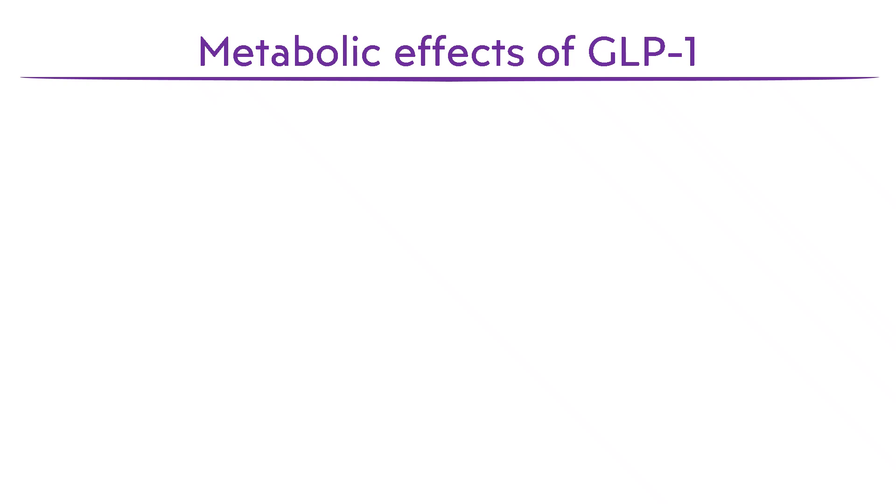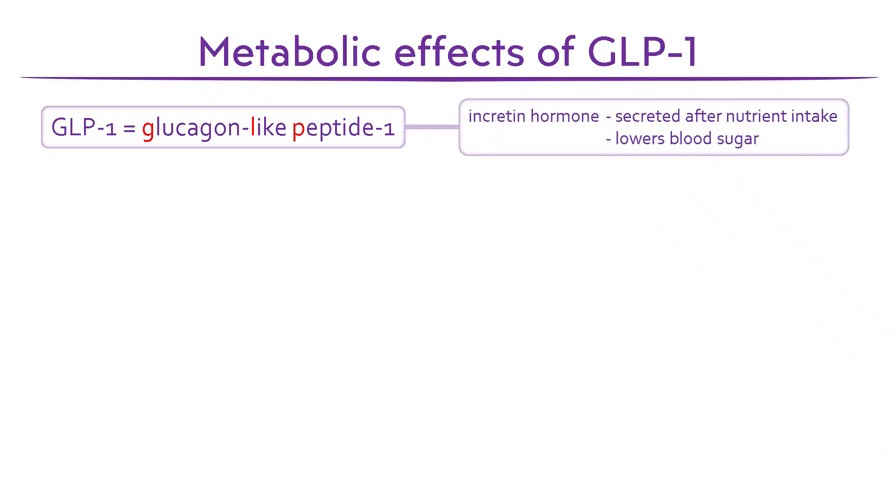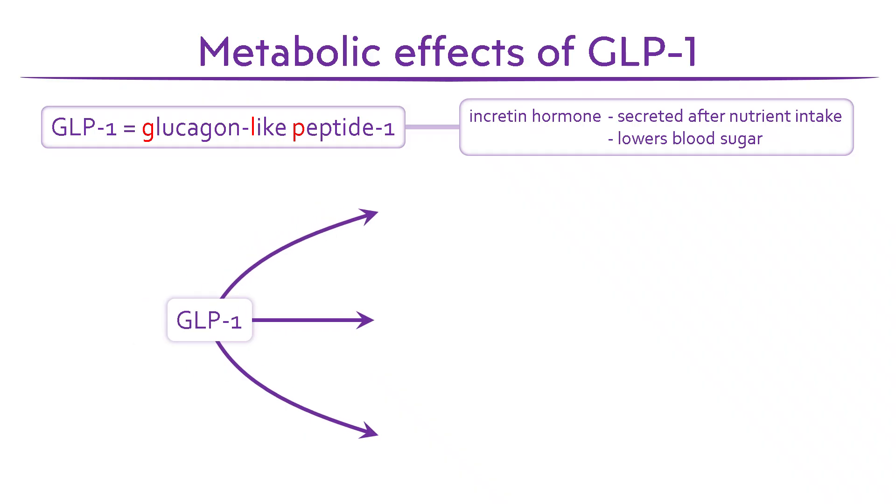So, what is GLP-1, and how does it influence weight control? GLP-1 stands for glucagon-like peptide 1. It's an incretin hormone, which means it is secreted in response to food ingestion and acts to lower blood glucose. It is released from L cells in the distal ileum and colon, travels through the bloodstream, and acts on GLP-1 receptors in various tissues, including the brain, pancreas, and stomach.